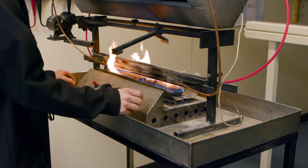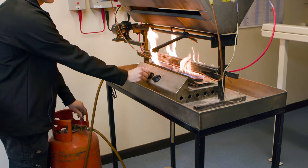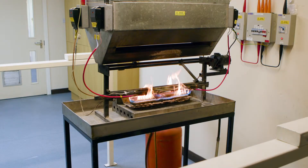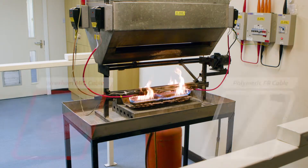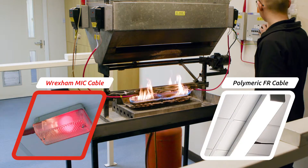On the other side of the rig the Wrexham Mineral Cable Sample A continues to operate unaffected by the flame and temperature. After a few more moments the drop bar is activated and falls simultaneously onto both cable samples, simulating the effect of falling debris.